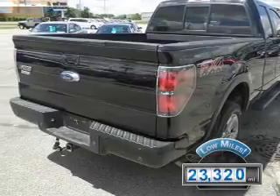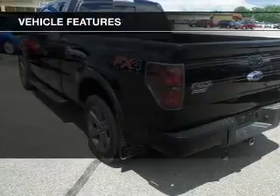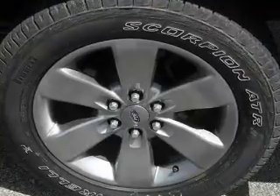With fewer than 25,000 miles, this vehicle has a long road ahead. The features include split rear seats, privacy glass, and power steering.